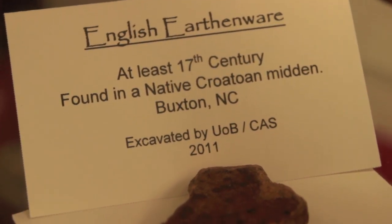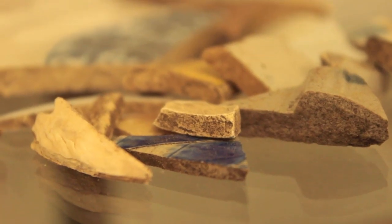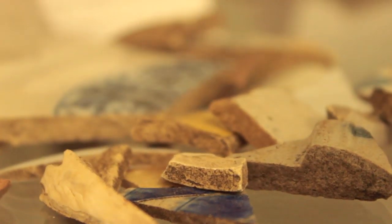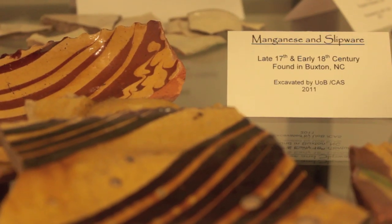The first evidence we've got for permanent English settlement on Hatteras Island is from about the 1720s. What's incredible is that these first pioneers settled on exactly the same place as the Native Americans had for the last four or five hundred years.